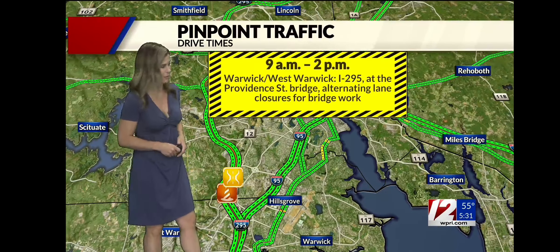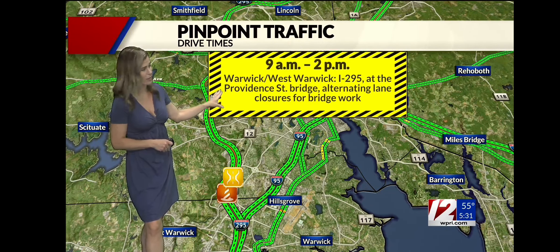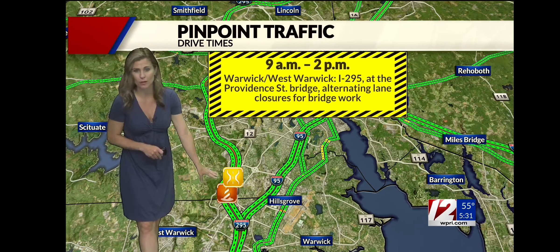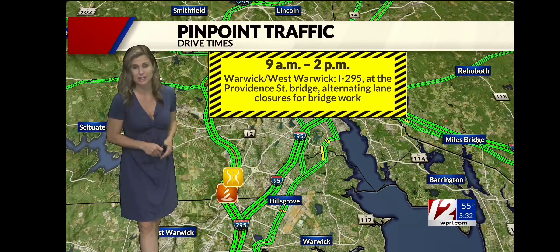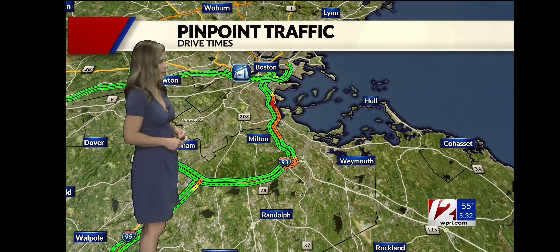95 and 195. If you're commuting into the capital city today and for the remainder of the week, we're going to be seeing some construction in Warwick on 295, right over by the Providence Street Bridge, going to start at nine o'clock in the morning until 2 p.m. So watch out for crews who are working in that area.